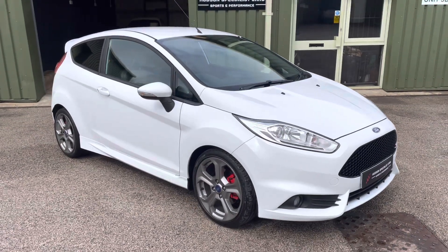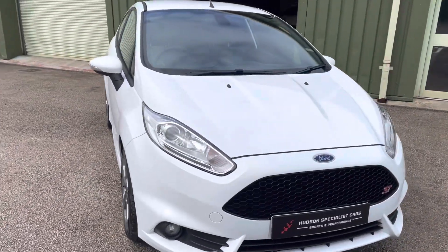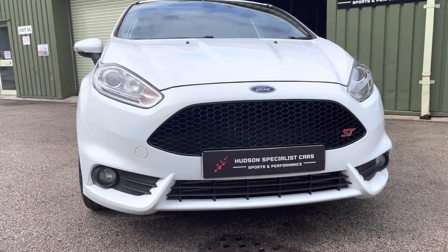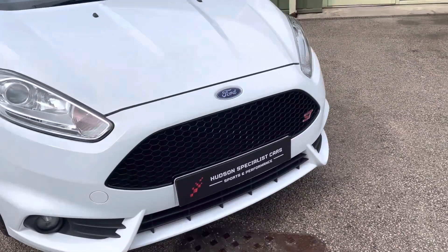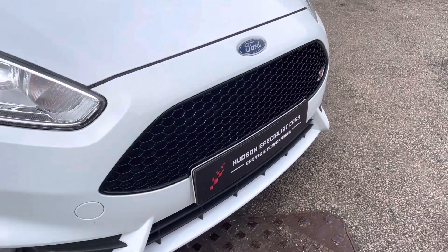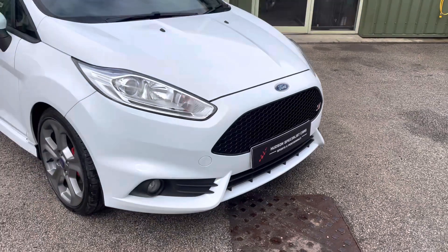Starting at the front end, you get these projector-style automatic headlights with LED daytime running lights. You also get the ST style pack — as you can see, the front honeycomb grille finished in gloss black with the front fogs.